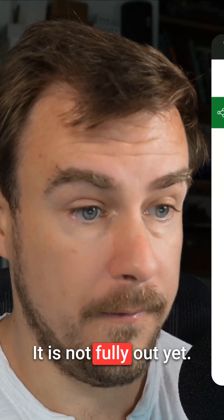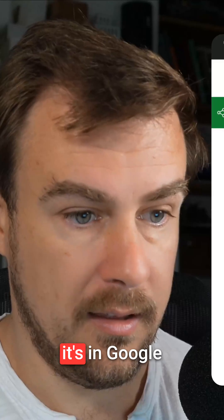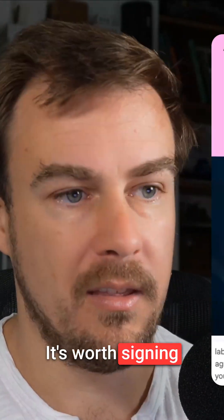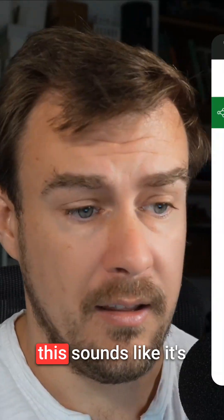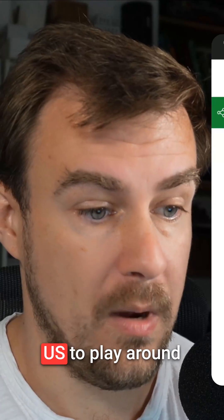So I thought this is cool. It's not fully out yet — it's in Google Labs and it's not even in worldwide Google Labs. It's worth signing up for Google Labs; you can get on beta lists and try things out earlier. This sounds like it's just been released in Google Labs for people in the US to play around with.